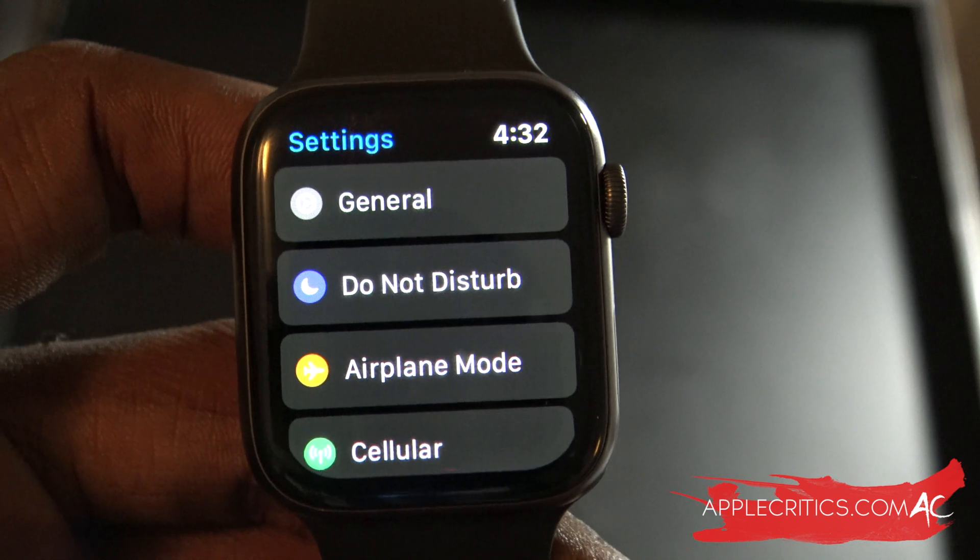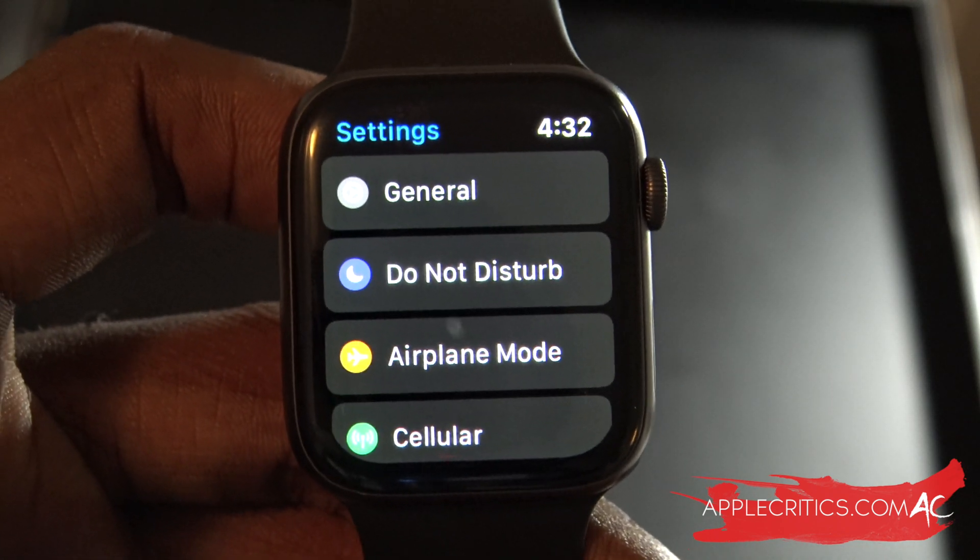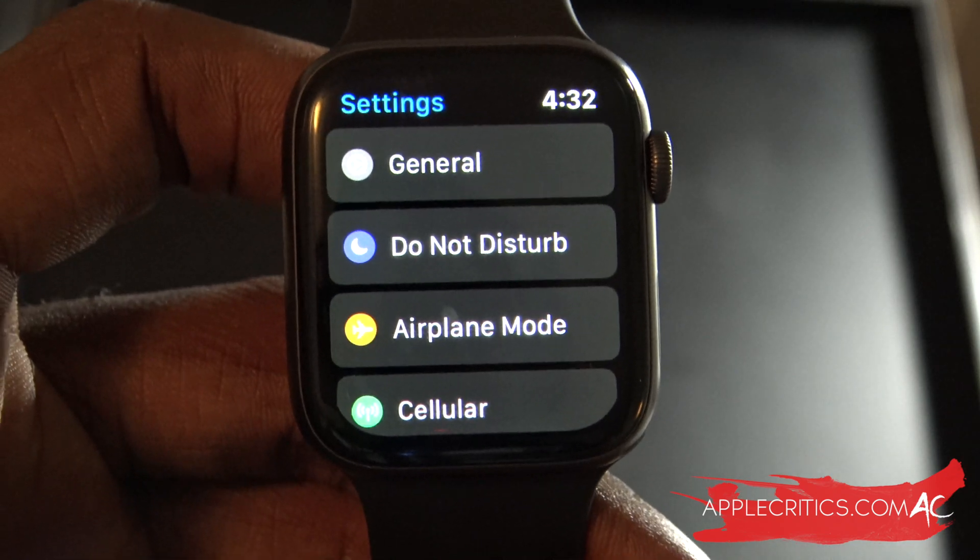The update was really easy. All you had to do was go into General, then Software Update, and then update to WatchOS 6.2.8. So it was very simple in that way.